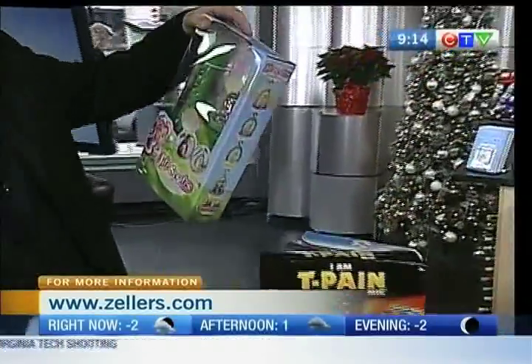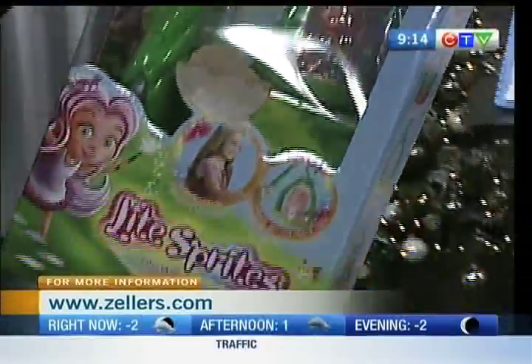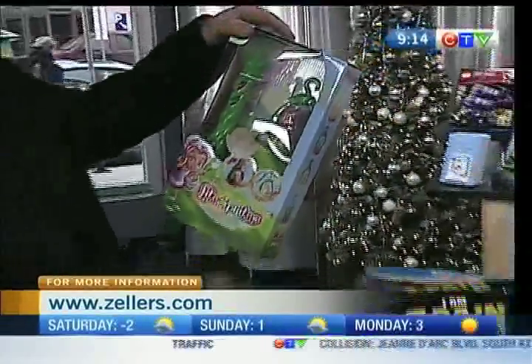What are the Light Sprites, Donna? This is a magical world for every little girl. That's beautiful. It changes colorful light — you can share color, you can do all kinds of things.